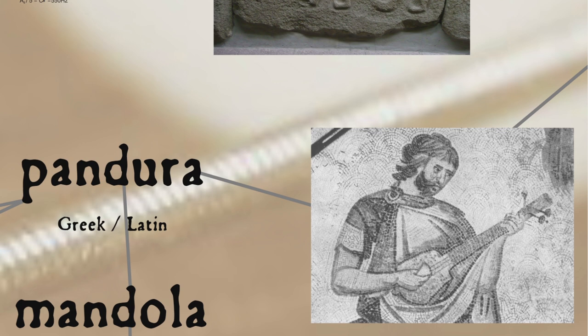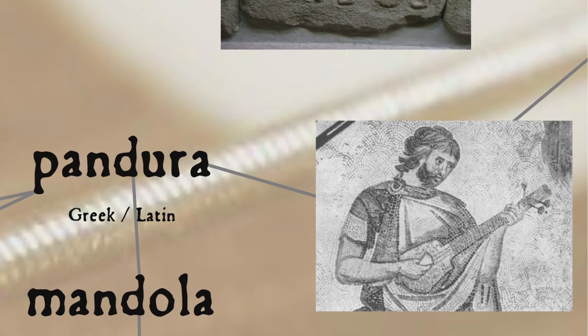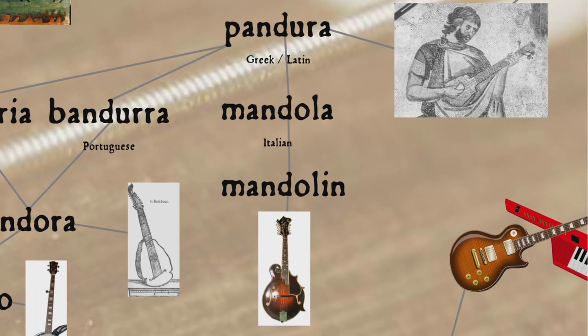The word pandora probably comes from some unidentified pre-Greek language, with cognates appearing in a number of languages from different groups, such as Armenian, Ossetian, and Georgian, and comes into English in a number of forms, such as mandolin, a diminutive of Italian mandola.